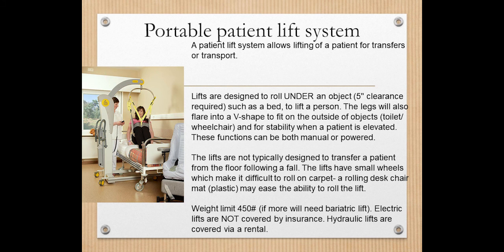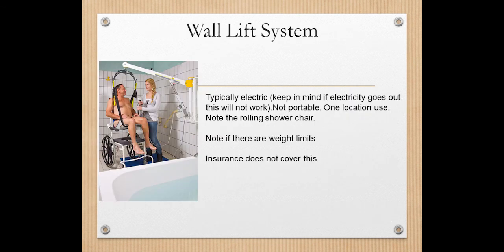There are other systems for the bathroom that help with transfers — called wall lift systems. These are electric, so if the power goes out, you need to consider how you would make that transfer. What I like about this is it allows you to lift the patient out of a wheelchair or rolling shower chair into the shower. It's meant to be used only in that specific location. One of these in the bathroom can help lift the individual from the toilet into the tub or shower, or from a power wheelchair to the toilet. Insurance does not typically cover this and it can be costly, but it is an option.